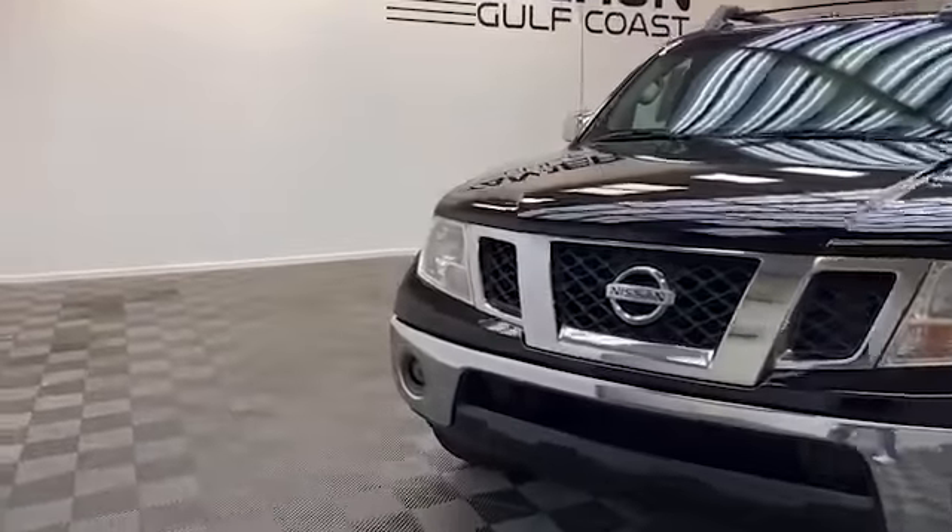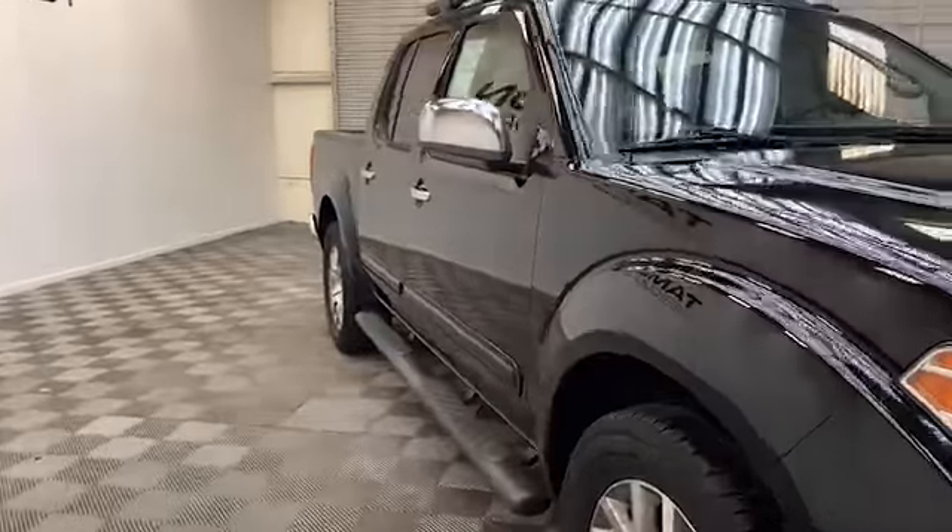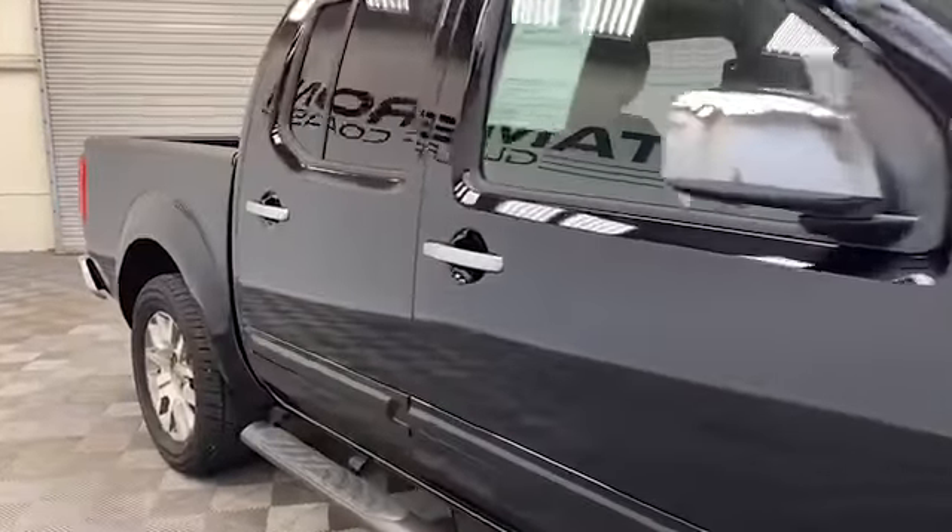New to our inventory here at Tamron Gulf Coast, we have this 2012 Nissan Frontier SL truck.